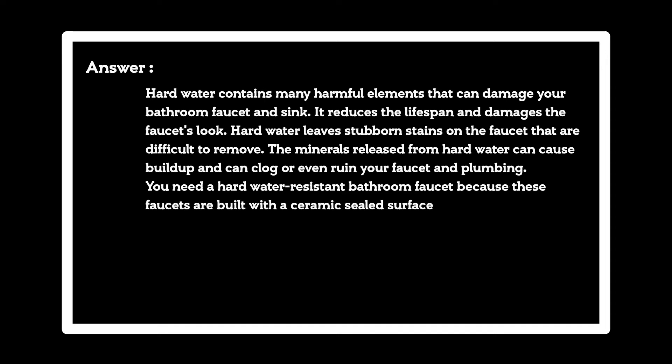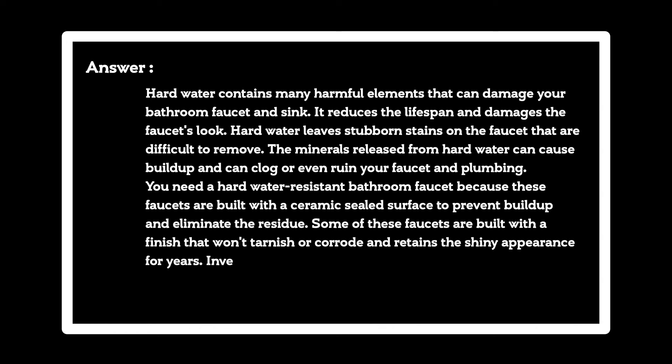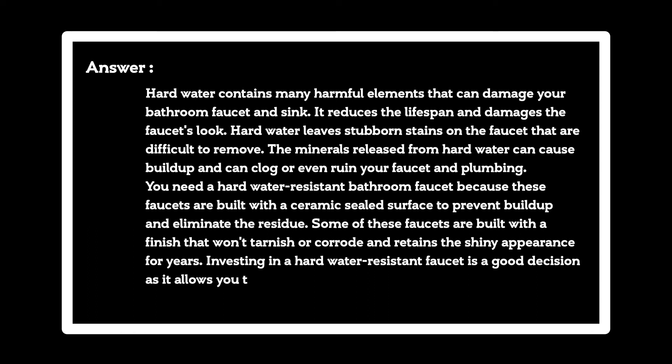You need a hard water resistant bathroom faucet because these faucets are built with a ceramic sealed surface to prevent buildup and eliminate the residue. Some of these faucets are built with a finish that won't tarnish or corrode and retains the shiny appearance for years. Investing in a hard water resistant faucet is a good decision as it allows you to use the faucet with hard water for a long time.